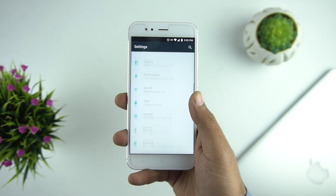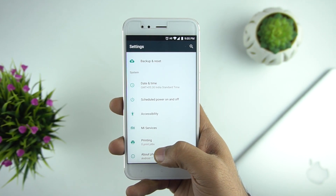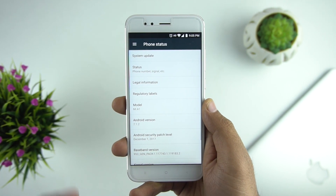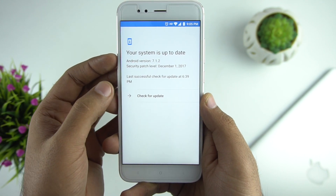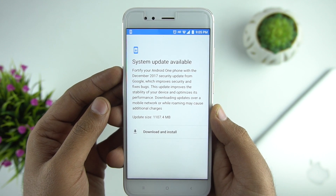Now, talking about the update — for some reason the device which we have is not getting the update right now. We know Xiaomi was rolling out the update in batches. If you haven't received the update yet, you can try clearing the cache of the Google Framework service, then restart your phone, and if it works you'll get the OTA update.